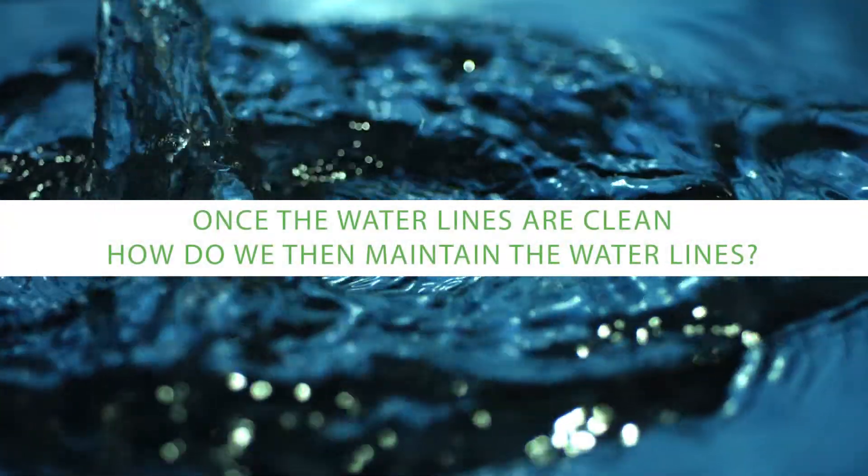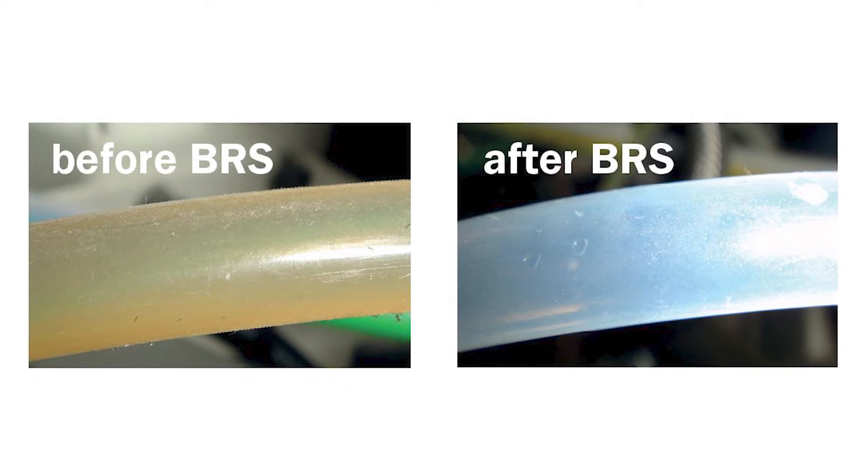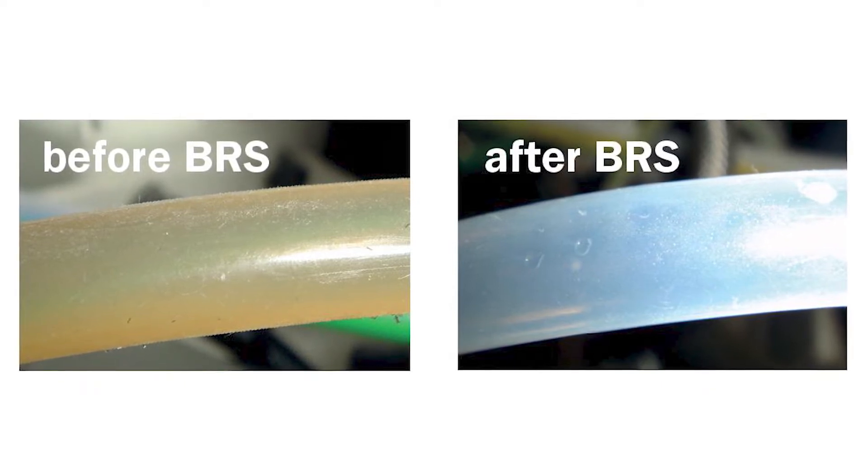Once the water lines are clean, how do we then maintain the water lines? Once we've established a clean environment inside the tubing of the dental chair, we need a chemical additive which will either be actively antimicrobial or will stop organisms from replicating. There are a range of different chemicals that can do that, and where they differ is in how they work, how quickly they work, and how stable they are. That's why most products actually combine a couple of different agents together to get an ideal mix of activity and stability.